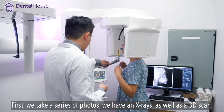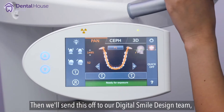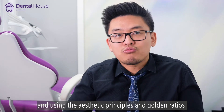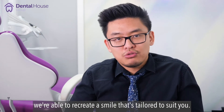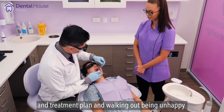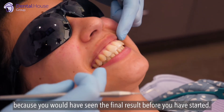First, we take a series of photos, x-rays, as well as a 3D scan. Then, we'll send this off to the digital smile team and use aesthetic principles and golden ratios and the patient's own demands and tastes, where we're able to recreate a smile that's tailored to suit you. This way, you're not going to go ahead with a significant investment and treatment plan and walk out being unhappy, because you would have seen the final result before you had started.